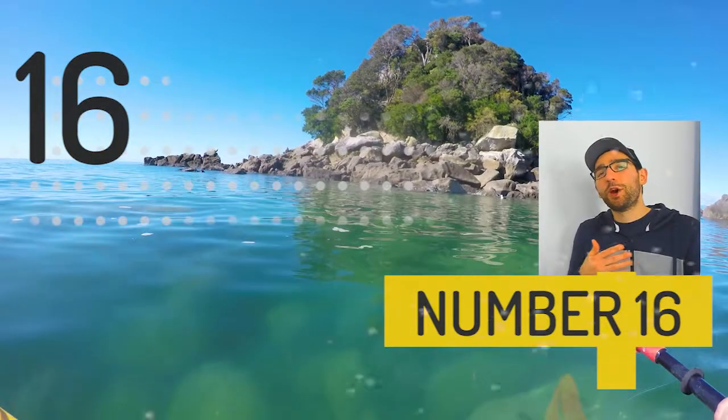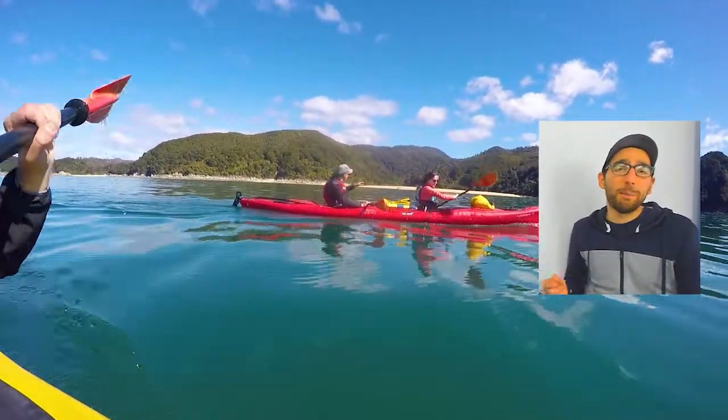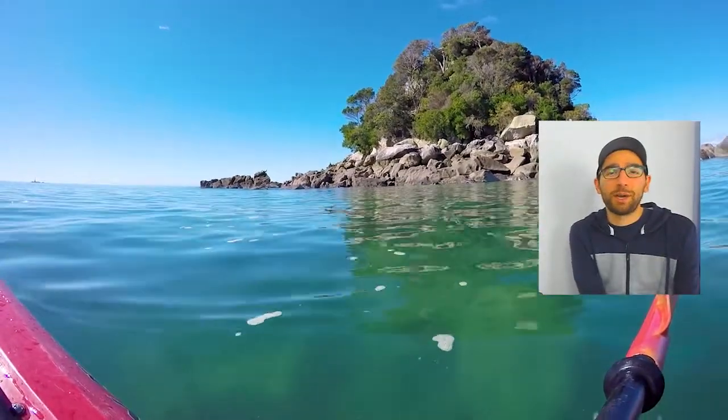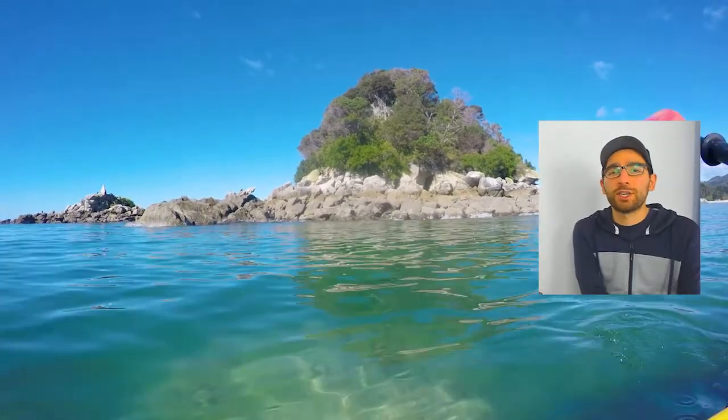At number 16 we have another icon — and yes, we are in the top 20 so there are a lot of obvious icons right here — but it's kayaking in Abel Tasman National Park. It is an absolute stunner. The beaches are golden, the forests are lush, and the waters are crystalline. Do it.